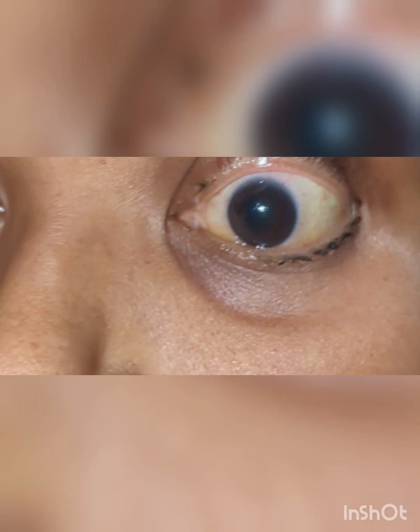It has five components. I have already told two components: ptosis and miosis — both are ipsilateral. What are the other components? You can mention them in the comment box.